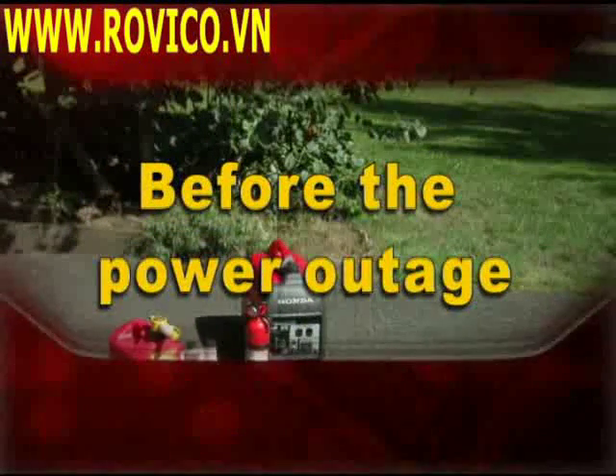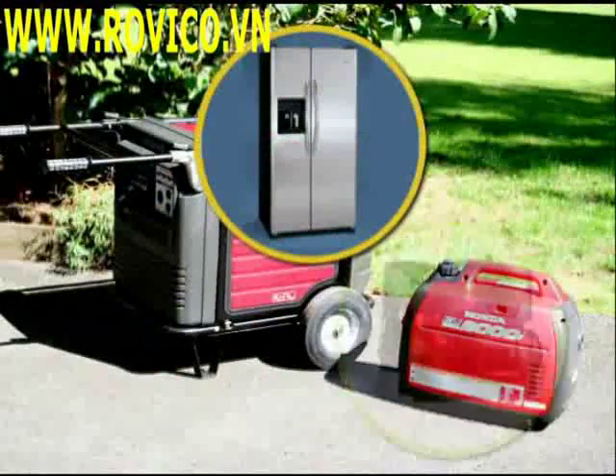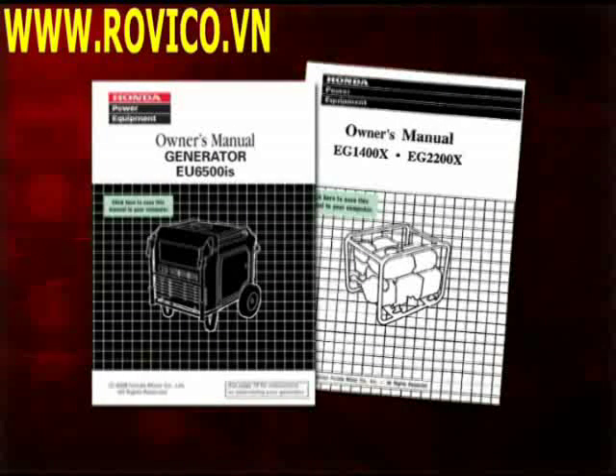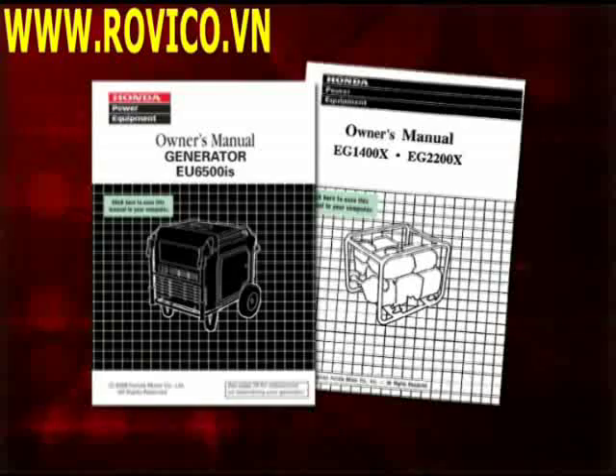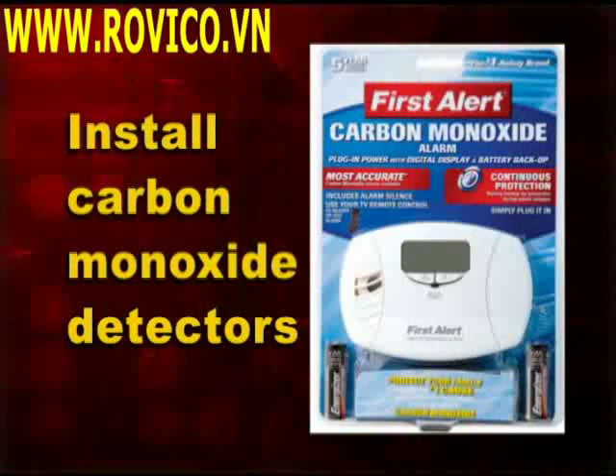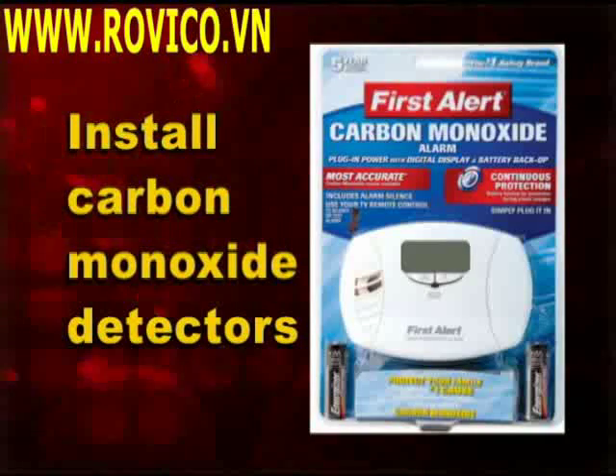Before the power outage, determine what appliances you can safely run off the size of generator you have purchased. It is important to take the time to read the owner's manual so you understand how to safely set up, start, use, and maintain your generator. Install battery-operated carbon monoxide detectors in your home.